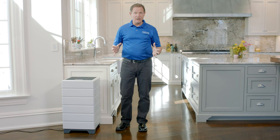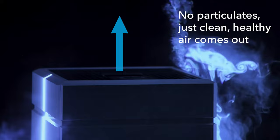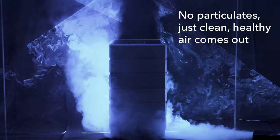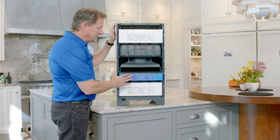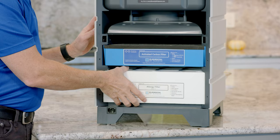Our team designed the most robust filtration system available anywhere. The Aspen doesn't add anything to the air — it only removes pollutants from the air, producing only clean air out the top. The Aspen has three stages of air filtration, and each filter is custom-designed.